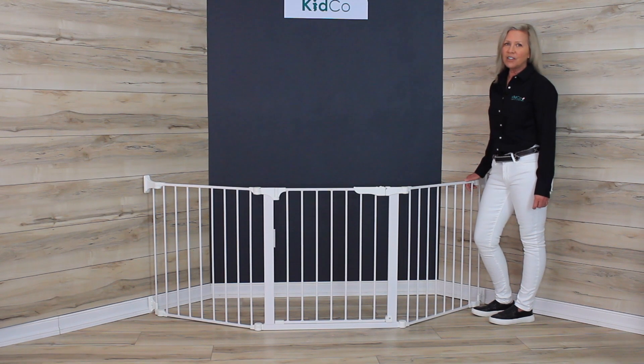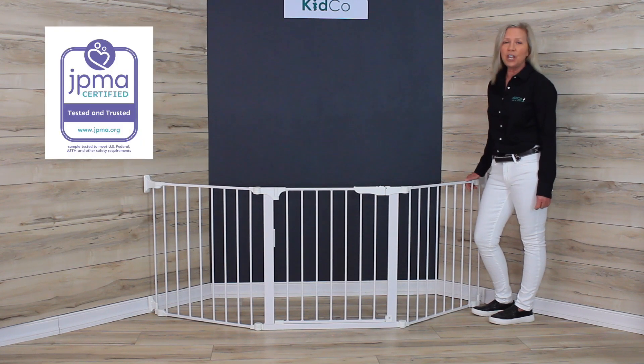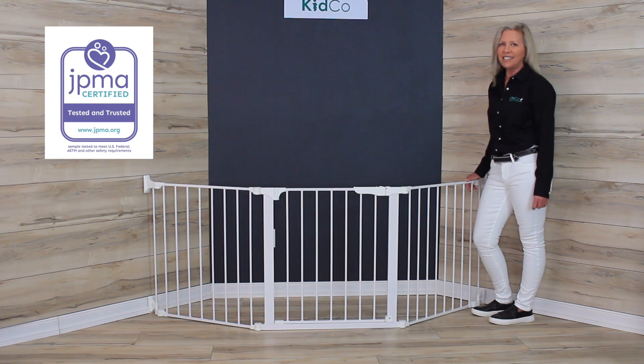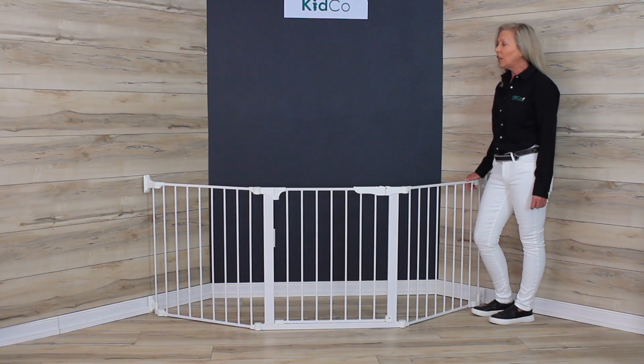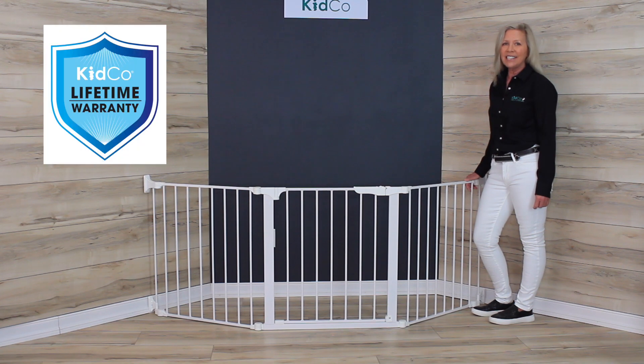Kidco actually introduced the first metal safety gate over 30 years ago and they're not only dedicated to worldwide safety standards but they meet and exceed US child safety standards. This gate is also JPMA certified which is an independent and voluntary set of testing. All of their gates are made from top quality materials including certified non-toxic paints and unique features not found on other gates, and their motto is for a lifetime. They stand behind their products with a best-in-class limited lifetime warranty on all products sold in the United States and Canada.